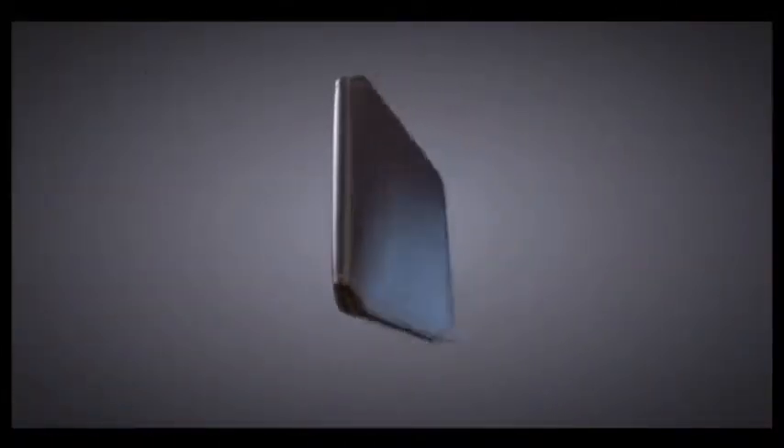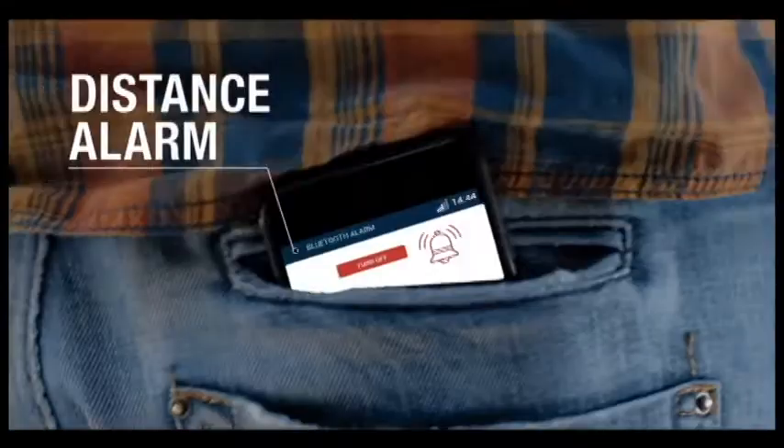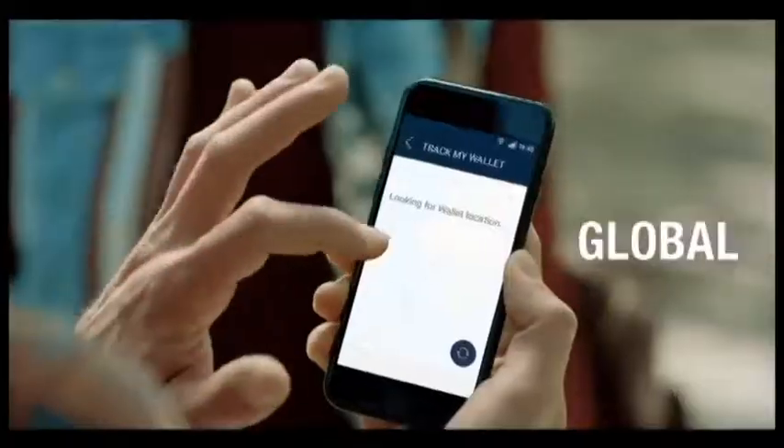The gadget is equipped with an alarm system that notifies the user when it is far from the wallet. This alarm system works at a range of 66 feet. That's a good thing because you get notified as soon as you lose the wallet. Voltamin has a global tracking system that uses GPS.